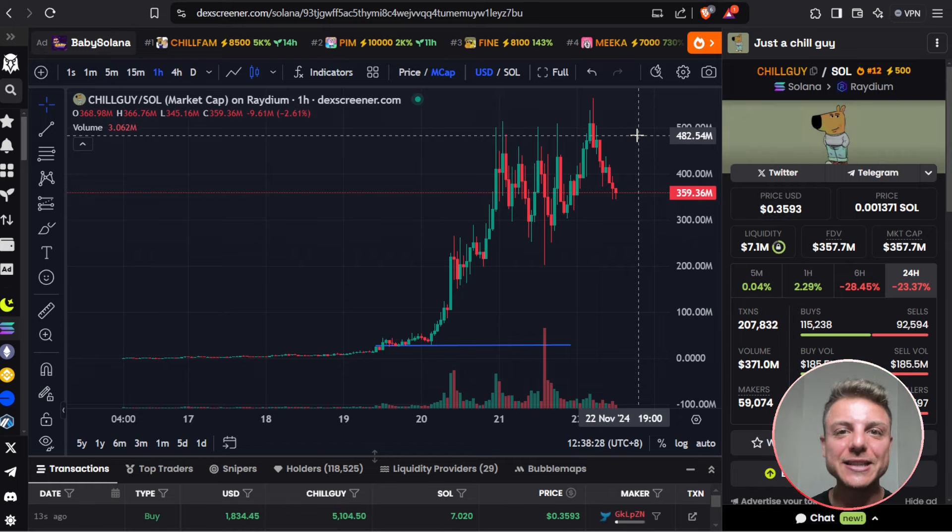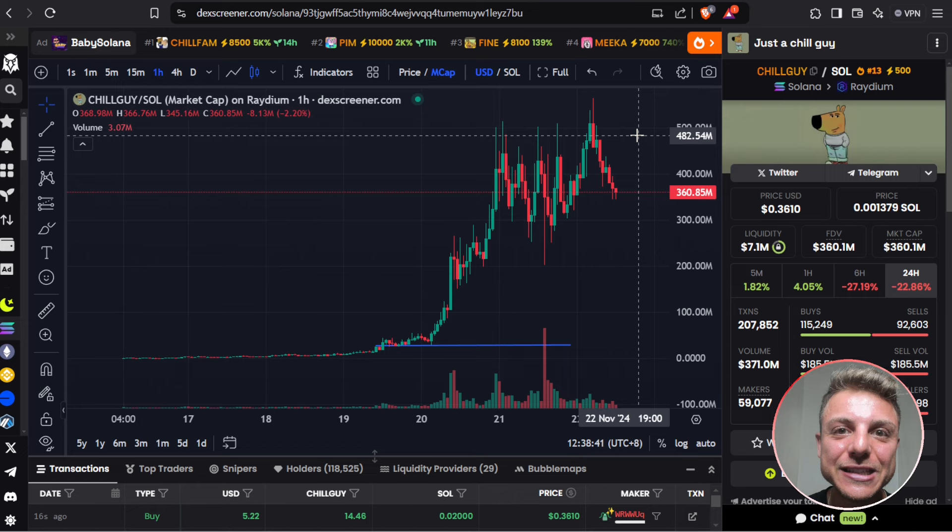There are so many opportunities right now to take advantage of meme coins. I'll be showing you my exact filters and strategies that I use each and every single day to take advantage of this crazy market, because we only have about six to nine months left. Right now is your best opportunity.